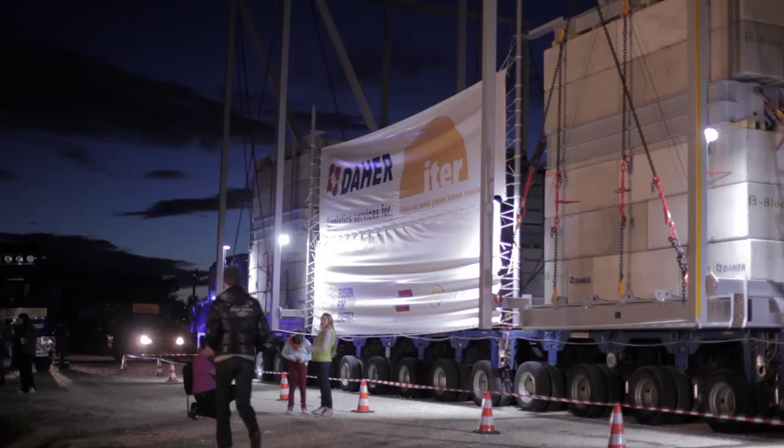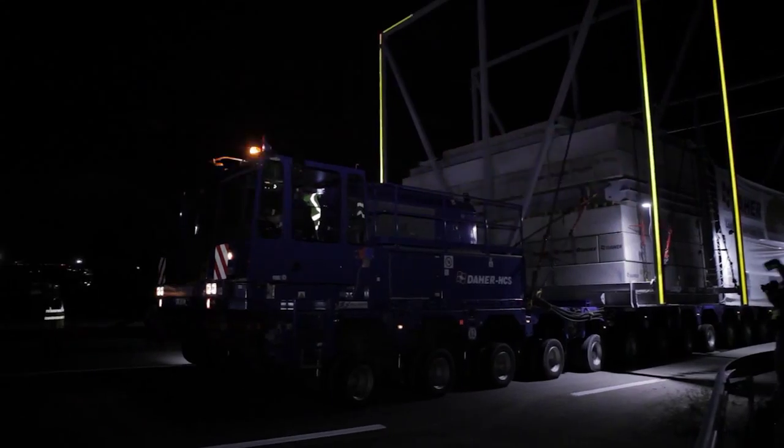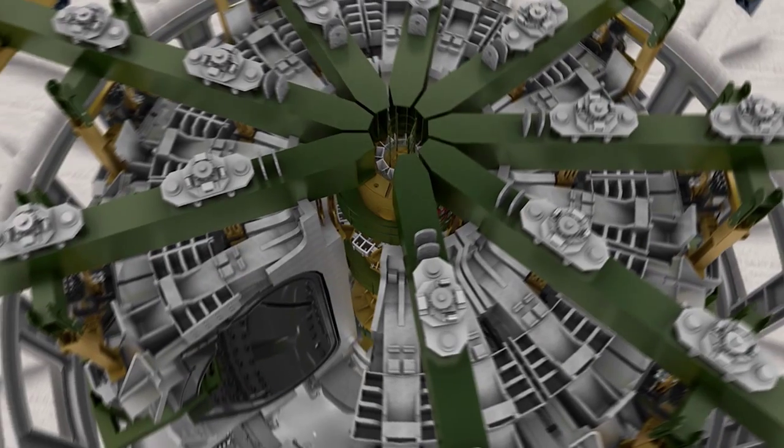The drain tanks will be among the first major hardware items shipped to the ITER site in France. The first components are due to arrive from the different corners of the world by the middle of 2014. This will be the starter pistol for the ITER assembly, one of the most complex exercises ever performed.